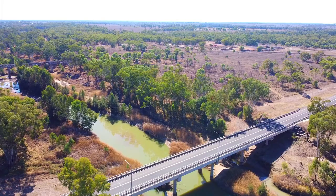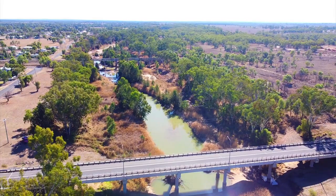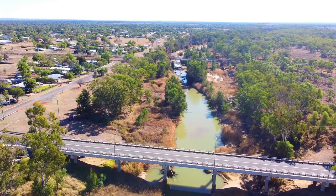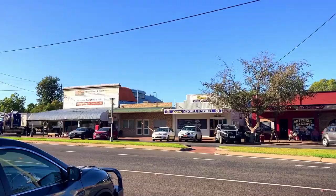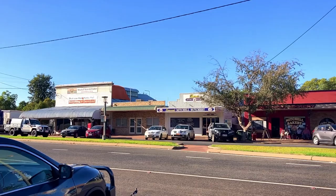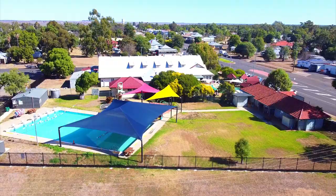Welcome to Wanda Explore Discover. Today we're going to explore Mitchell in outback Queensland. Mitchell is a quaint town on the banks of the Maranoa River, 587 kilometres west of Brisbane. It is the gateway to outback Queensland and was named in honour of Sir Thomas Mitchell, who explored this area in 1846. Mitchell has wide tree-lined streets with cafes, a bakery, hotels, supermarkets, an art gallery, and other specialty stores.